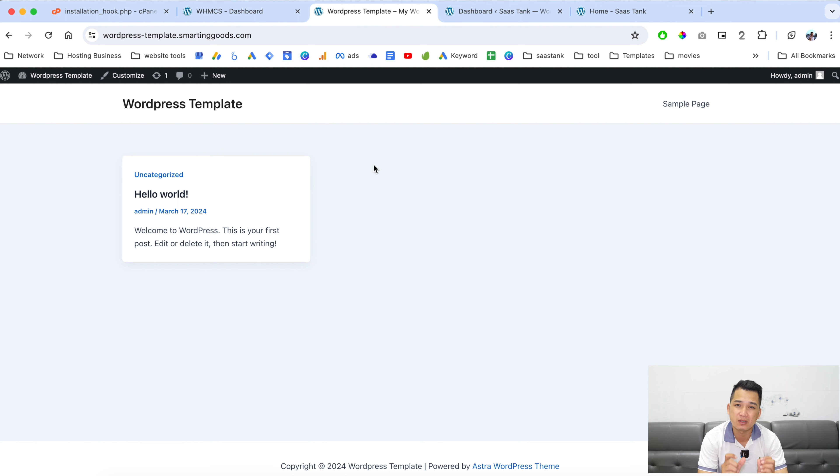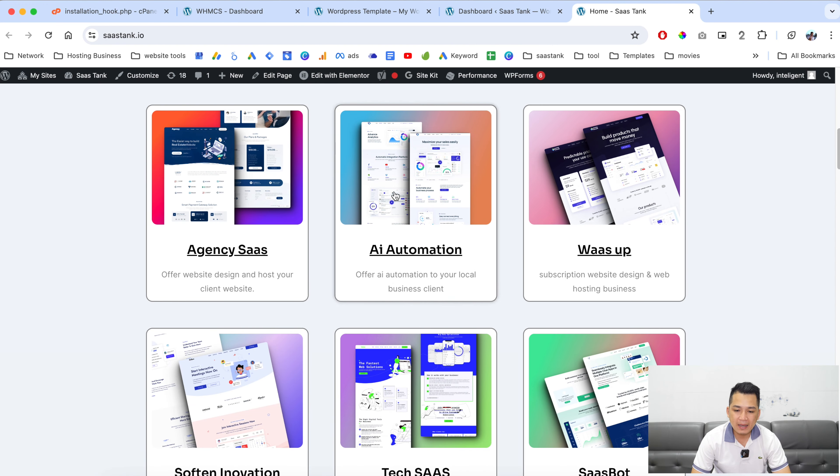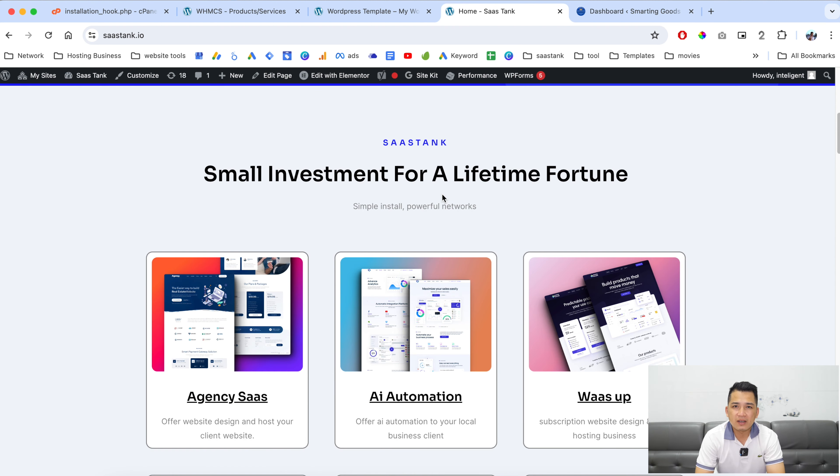This is just one basic WordPress template I created to show you that it's possible to use the script to make a copy for your customer. As you can see on my screen, I've created many templates equipped with premium themes and plugins. Using this script I was able to easily deploy WordPress website templates for my customers.